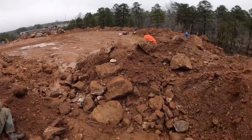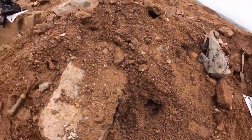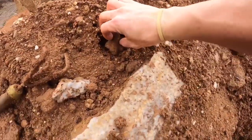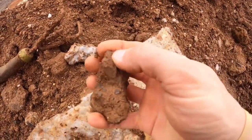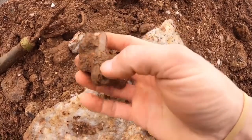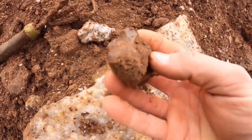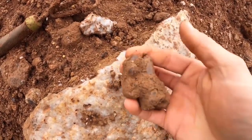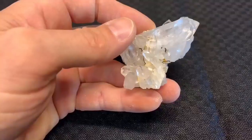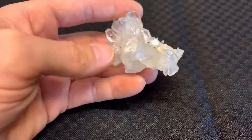I worked my way back over to this pile where I started pretty much, and on the surface I found this cluster - isn't that one awesome? I mean it is just loaded, look at all these down here. Let's take a look at this one cleaned up. Check out all these little crystals - wow, this piece is really cool.